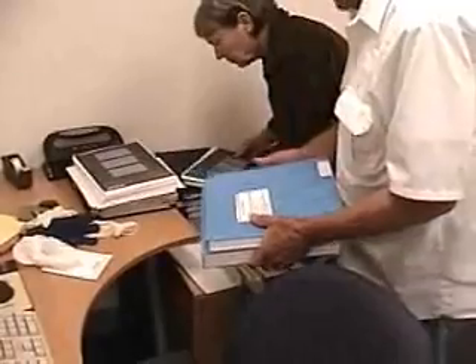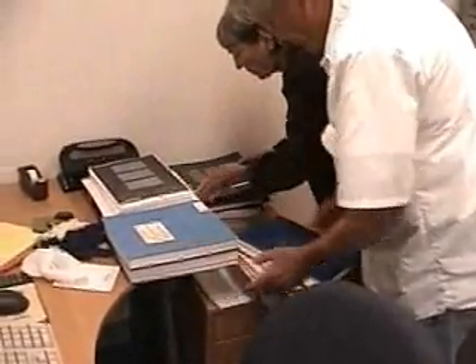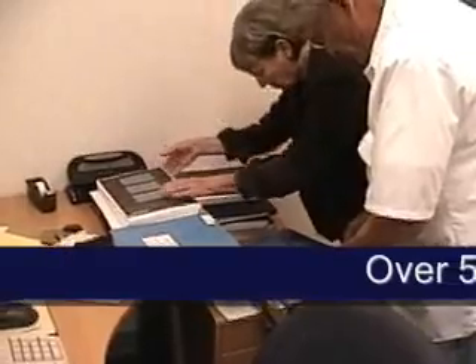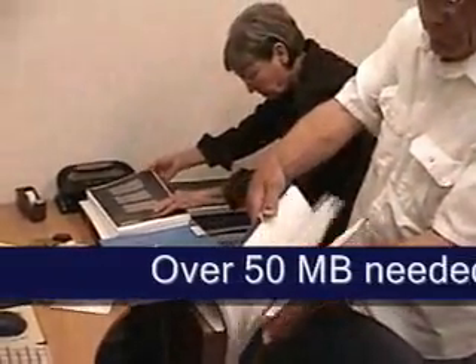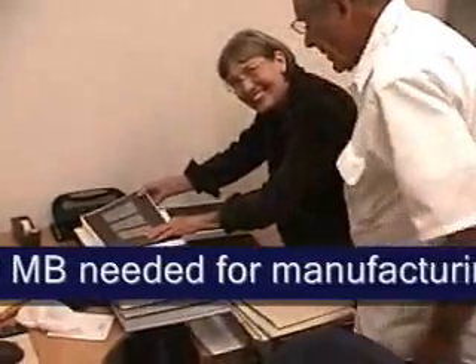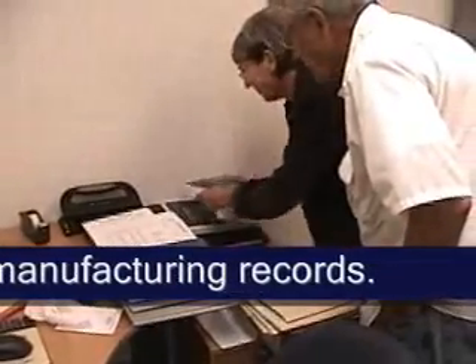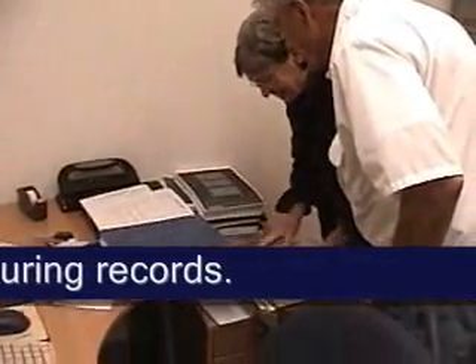You combine the CMC data with the drug master files, and zipped it's 50 megabytes. Isn't it incredible? I know, because I was hoping that I could email it, and even with the highest compression possible, it's just too much data.